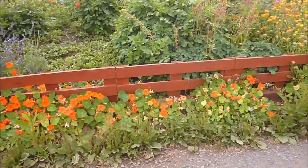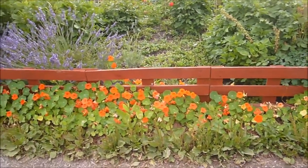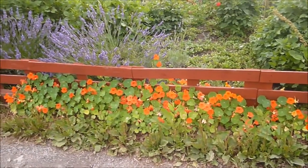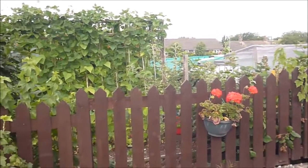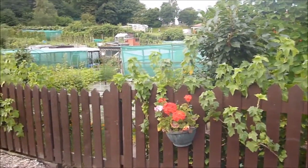And the lavender — they're very fond of that, and it does give a nice flavour to the honey. We'll have a few pots hanging on the picket fence.